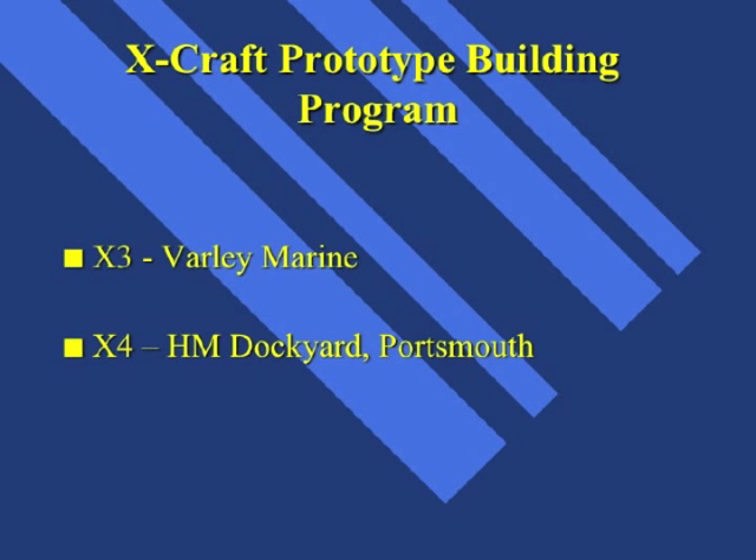The X-Craft Building Programme commenced in 1942 when Varley Marine and H.M. Dockyard Portsmouth were commissioned by the Admiralty to construct two X-Craft prototypes, the X-3 and the X-4, to test the feasibility of the design. You may be wondering why the Admiralty started the class with X-3. Both X-1 and X-2 numbers had been used before for a different type of submarine.